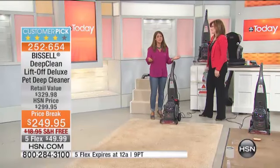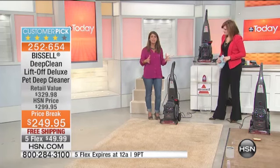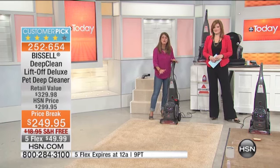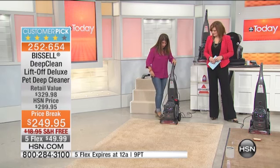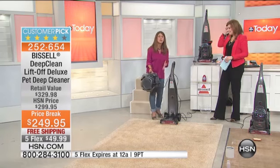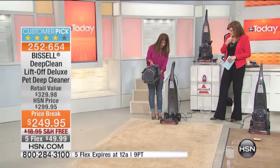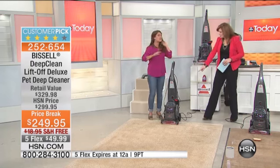This is the Bissell Liftoff deep cleaner pet. You're not just getting one deep cleaner, you're getting two — a full powerful Bissell upright deep cleaner, and with one push of a lever you can lift it away and now have that same power in a portable flexible deep cleaner. It goes to your stairs, your upholstery, spot cleaning — you name it. Plus all of this comes with patented Bissell Heat Wave technology.